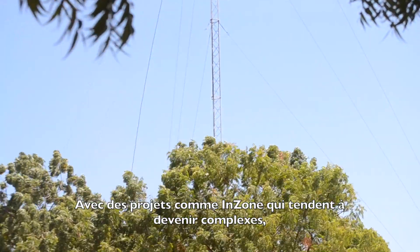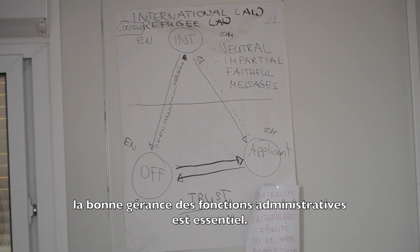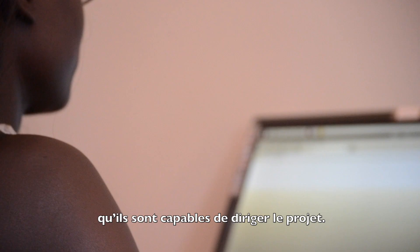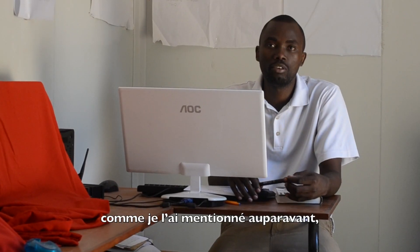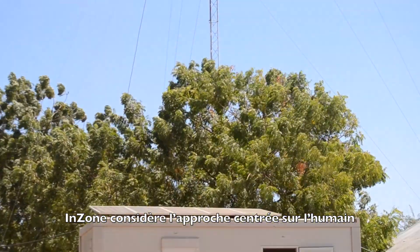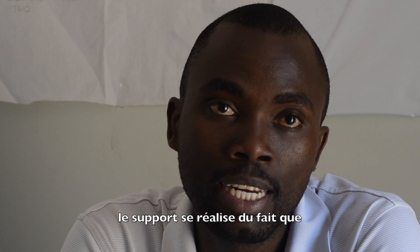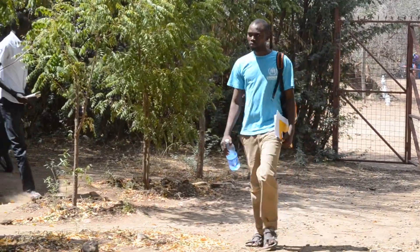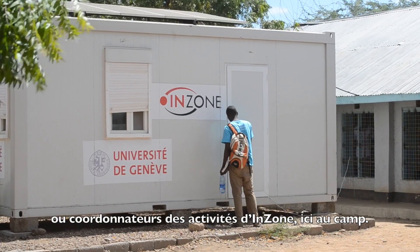With projects like in-zone getting more complex, good governance through a functional administrative body is essential. Refugees are confident that if empowered, they can take up leadership responsibilities and run the project. In-zone considers the human-centered approach as the pillar of empowerment for the community it serves. This empowerment is realized from the fact that the in-zone lab is managed by refugees.